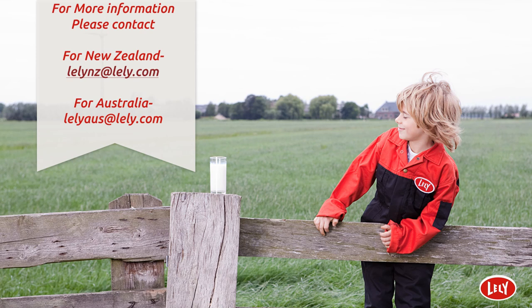This brings this webinar to a close. Thank you for your attention, and if you have any further questions, please follow the links above. We will be able to supply any information needed to enable you to continue your AMS journey if you so wish, and all the evidence needed to ensure that journey is with Lely. Thank you.